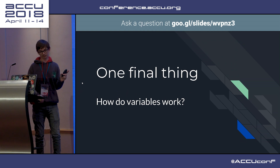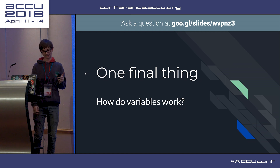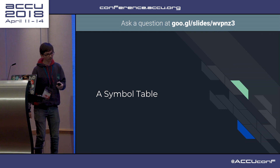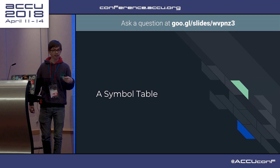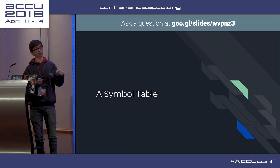One final thing: how do variables work? Those pesky things which you all love to use - and now I hate, at least in the context of compilers. So we have a symbol table. You would have a token of type identifier, and there are two passes on the syntax tree: one to generate the symbol table, and then one to interpret it.